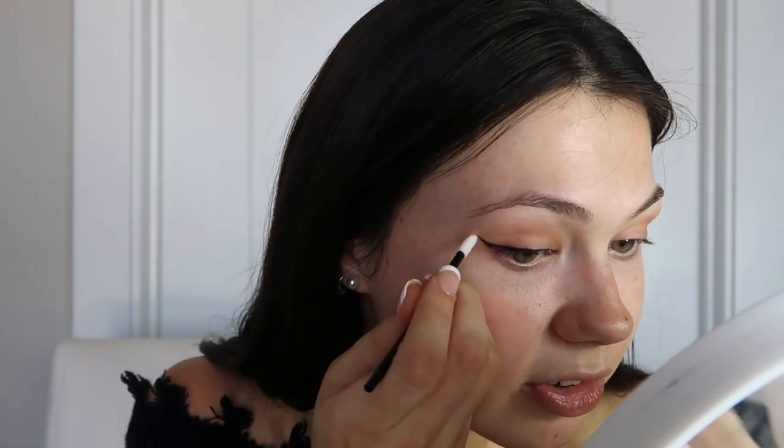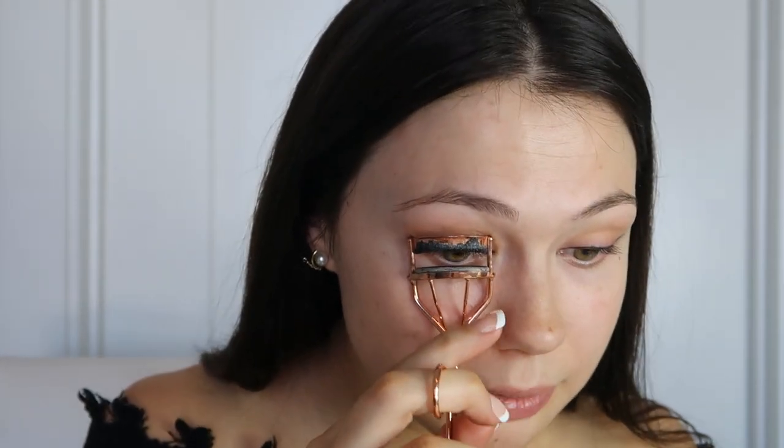I never really get my eyeliner perfect on the first try so I always have to clean it up and make it a little sharper. Now we're doing mascara — I first go in with my eyelash curler to curl my lashes a little bit. I finally found the best mascara for my eyelashes. I have super straight lashes that used to fall down throughout the day, and I hate waterproof mascara because it's so hard to remove. I found one that's not waterproof but holds them up — it's the Maybelline New York Lash Sensational. It's a game changer.